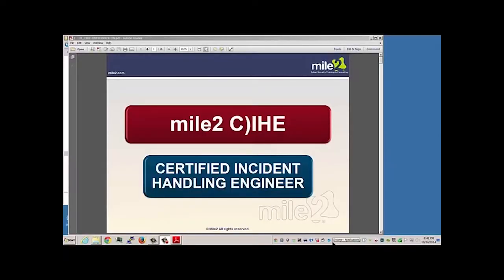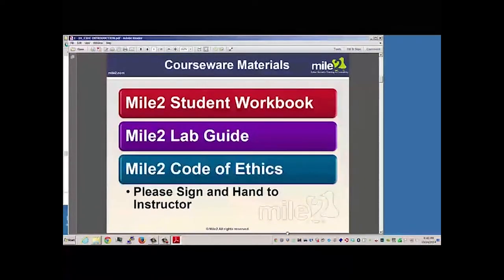Welcome to Mile 2 Certified Incident Handling Engineer. Your courseware materials should have included your student workbook, your lab guide, as well as the code of ethics that you need to sign.